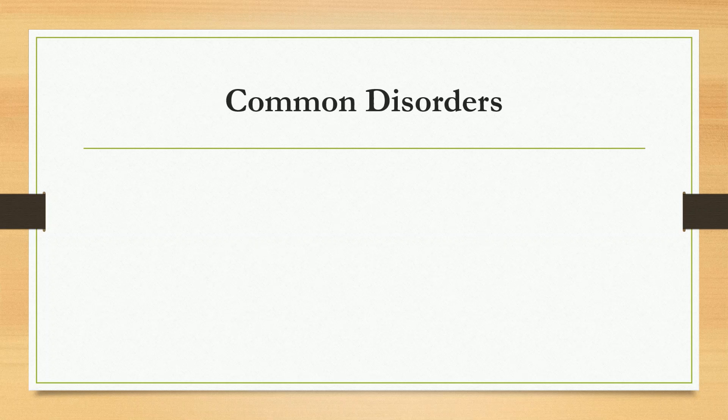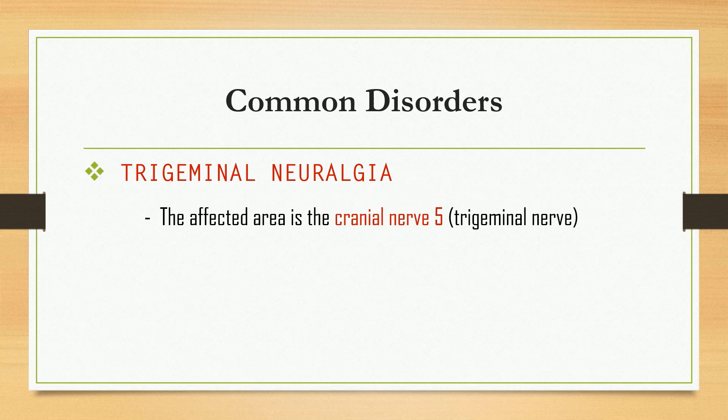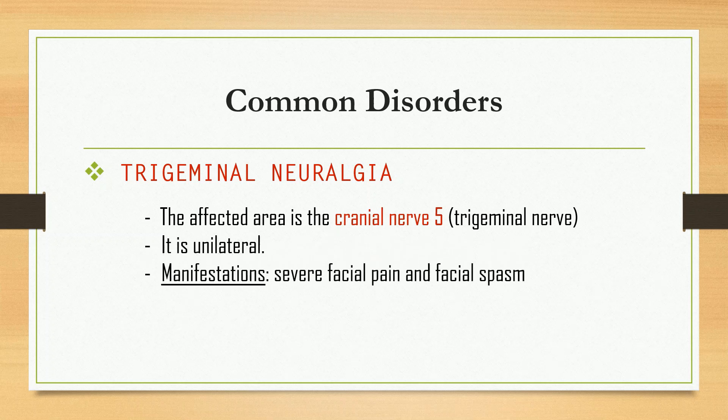First in our list is trigeminal neuralgia. The affected area is cranial nerve number five, and it is unilateral. The main manifestations are severe facial pain and facial spasm. For management, carbamazepine is used to lessen the pain and spasm. We also have diazepam, which is a muscle relaxant and sedative, also used to lessen the pain.